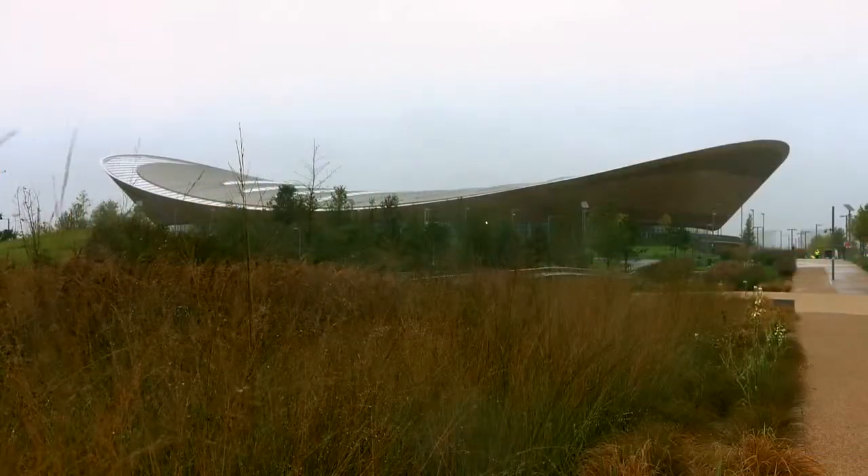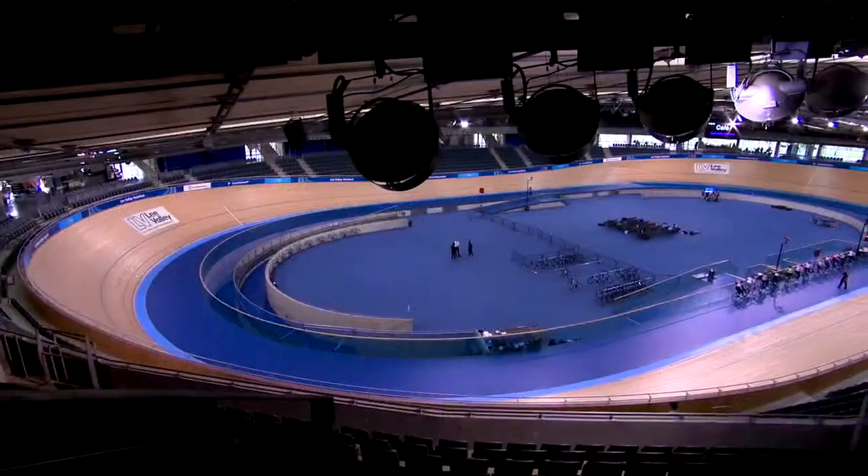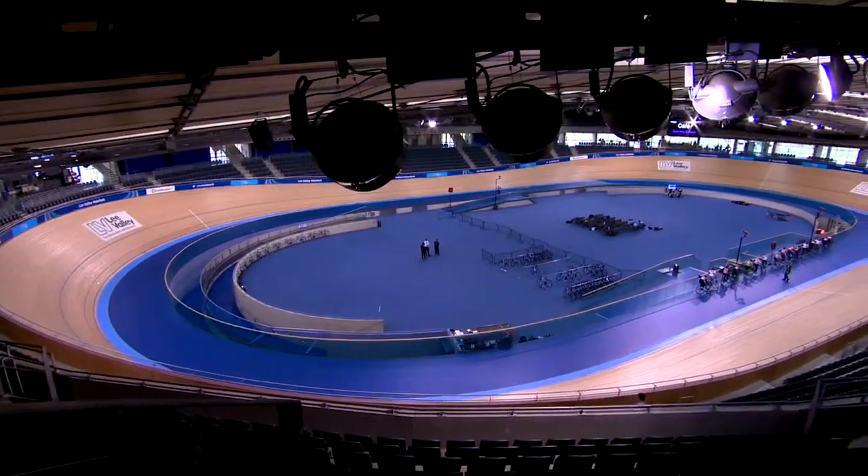My name is Daniel Buck. I head up Sport and Events here at the Lee Valley Regional Park Authority. We're here at the Lee Valley Vela Park which was used for the London 2012 Olympic Games.